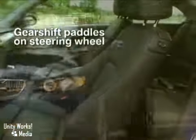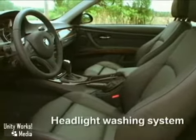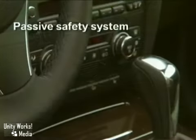Our optional onboard navigation system, controlled via iDrive, uses GPS satellites, a DVD map, and where available, real-time traffic information to guide you to your destination.